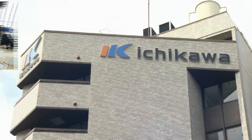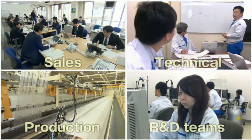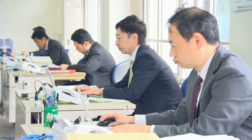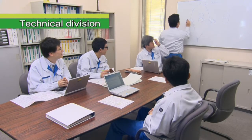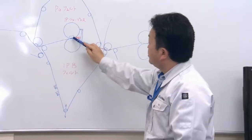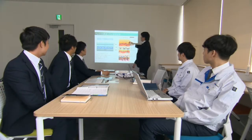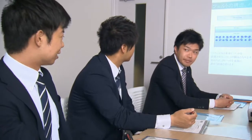To meet our customers' expectations, each member of our sales, technical, production, and R&D teams are engaged in the manufacturing of the highest quality products. The sales department is the face of Ichikawa. Through close communication with our customers, our sales staff make efforts to catch important information about paper manufacturing operations. Our technical department is responsible for designing papermaking felts, and suitable designs based on the latest and accurate information take the first step to customer satisfaction. At Ichikawa, sales and technical staff visit customers together, and this close cooperation leads to improving the quality of our products.